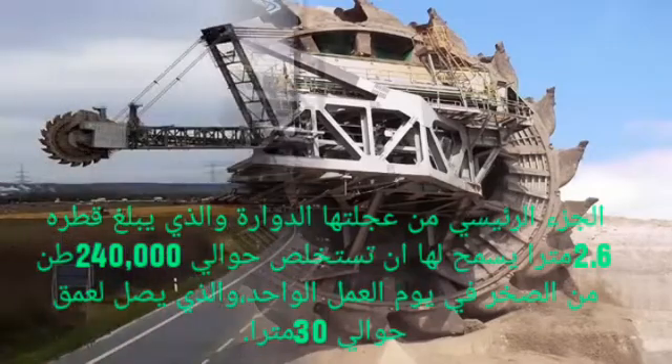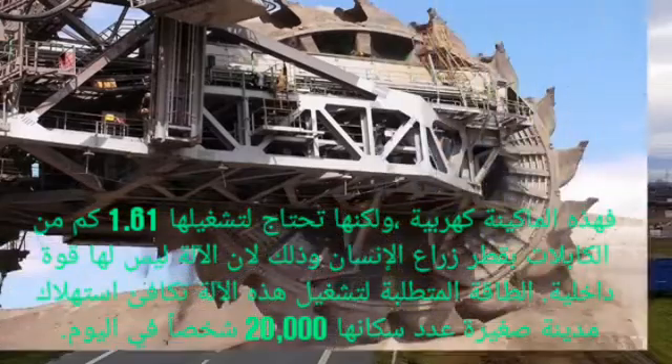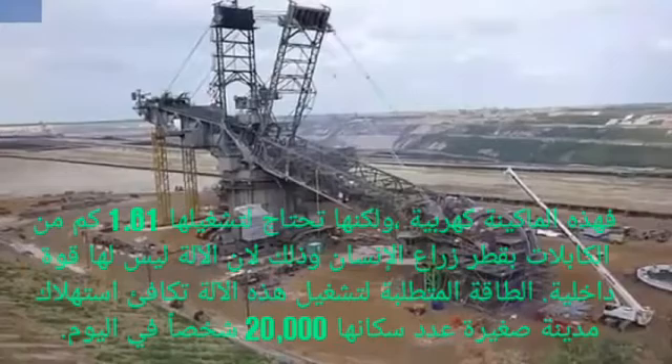That is equivalent to a soccer field dug up to 30 meters deep. All the material extracted in a day fills 2,400 cars, so it is also considered the machine that obtains the most material in a day of operation.